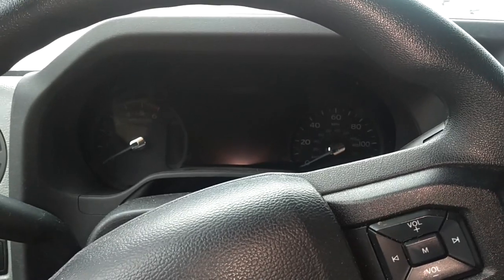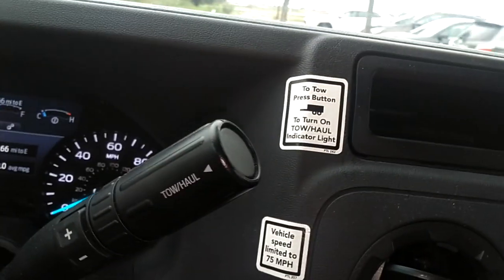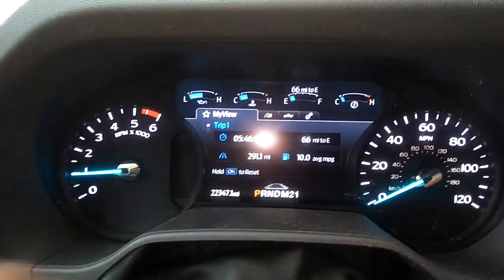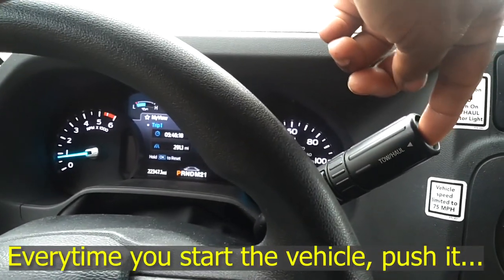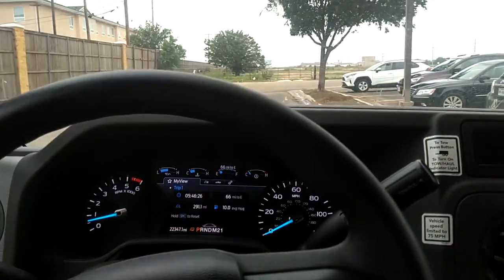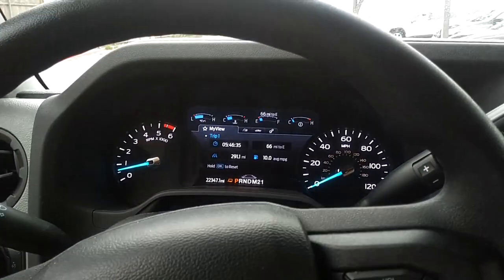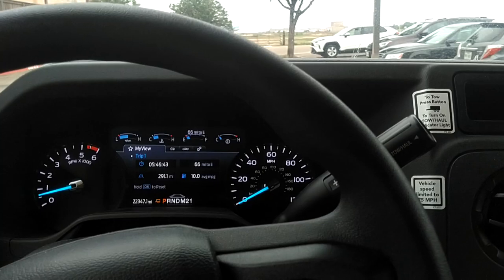If you are towing a vehicle, after you get the vehicle started, you look over here and it says if you're towing or hauling, you should push this button and make sure you get a towing notification light in your dash. I push this button and you'll see the light come on in the dash next to the P. That's how it's supposed to be when you're towing. I don't know exactly what it does, but it may help the computer and transmission respond differently because you have additional weight — cars, trucks, whatever you're towing.